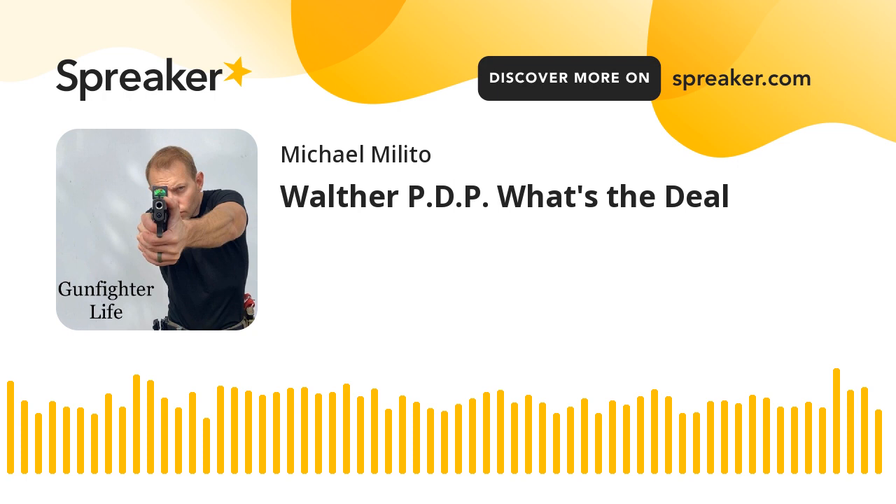They call it their performance duty trigger. I think this is mainly its push — that it's a duty handgun, meaning rugged, duty-built. Although I'm not aware of any departments actually issuing the Walther PDP, it's a good gun and it certainly would do fine for that. It's been out a while now, getting up to about the three-year mark as to when they became readily available.